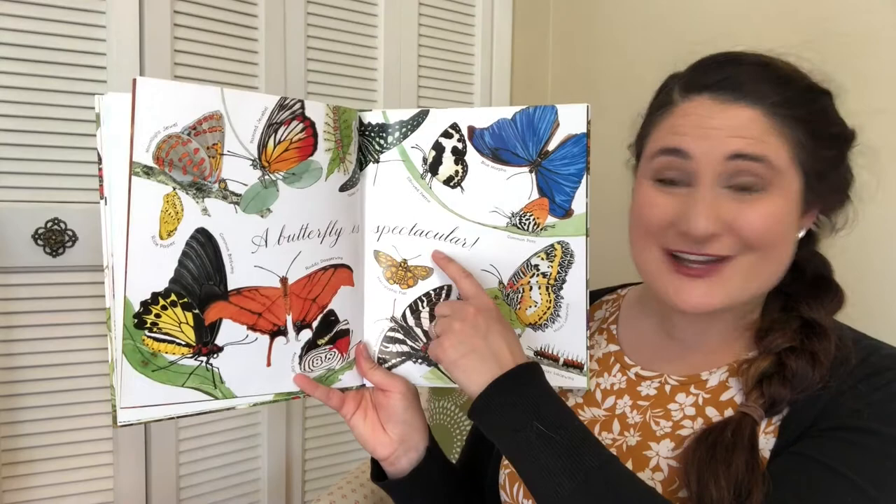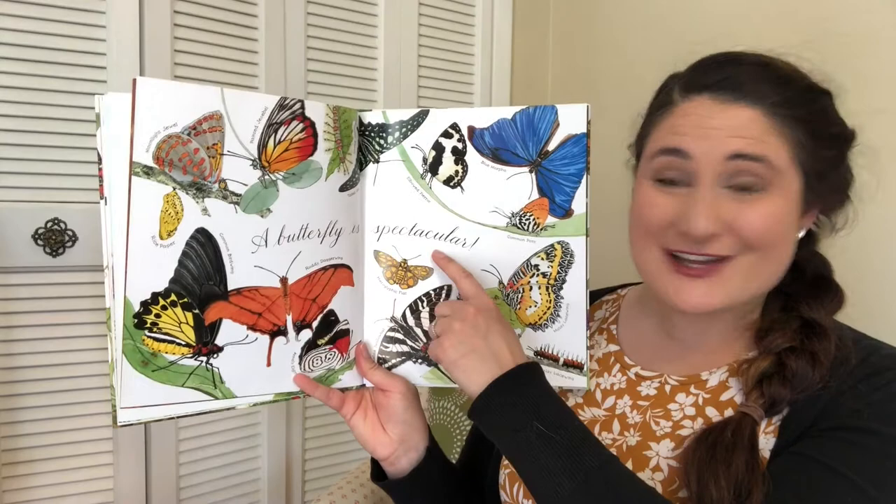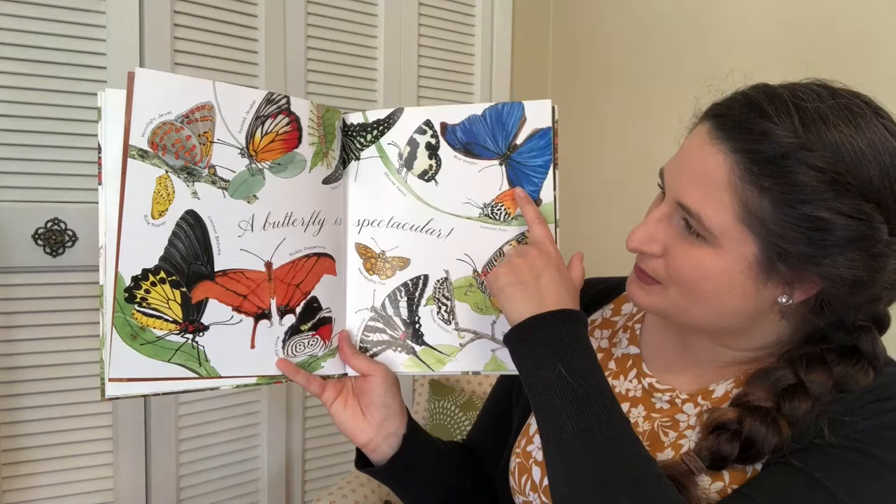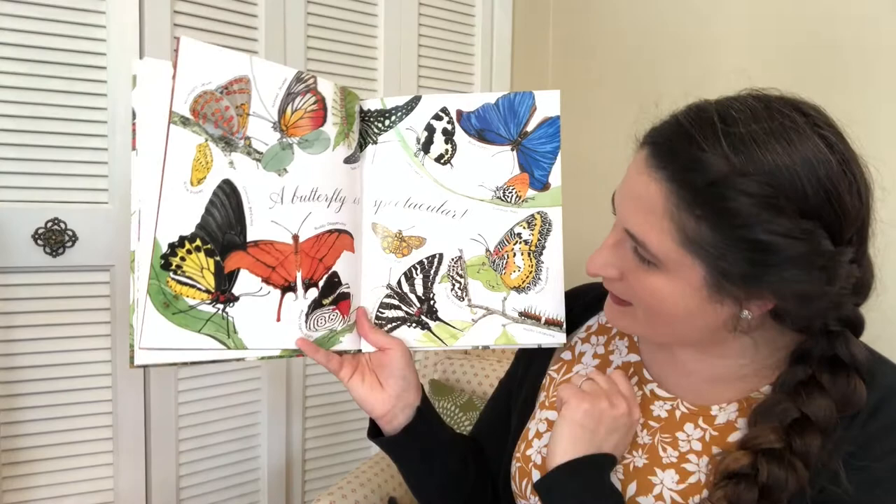A butterfly is spectacular! I agree — they are spectacular, beautiful, and amazing. We have all sorts of different butterflies. I like this one — he's a blue morpho. This is a tailed jay. We have a ruddy daggerwing. And this is Anna's 88 — if you look closely, it looks like there are two number eights on its wing.